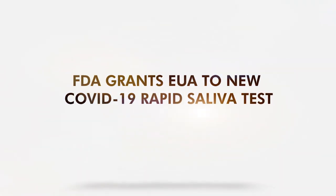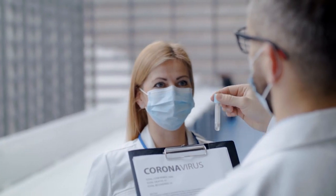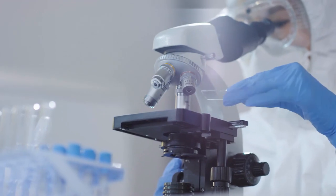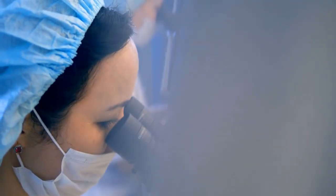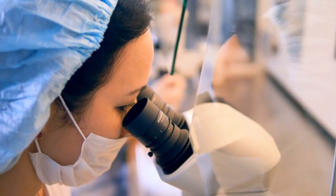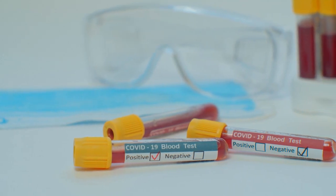The U.S. FDA granted Emergency Use Authorization to a diagnostic test by Yale University. It is a saliva-based test for COVID-19 called SalivaDirect. It detects SARS-CoV-2 in saliva samples. While the test is innovative, it is classified as a rapid detection tool for COVID-19 and does not replace the current gold standard in COVID-19 testing.